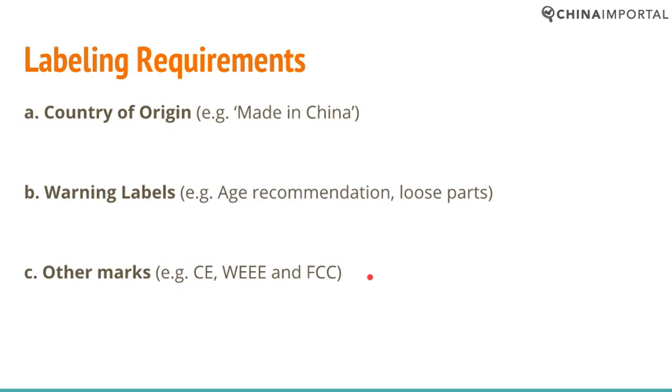As an importer, you have to make the labels. This means you have to create an AI file or a JPEG file and send that ready-made file to the supplier. You should never assume that your supplier understands the regulations in your market, even when it comes to labeling requirements — and even if they do have customers in your market, it doesn't matter, because those customers provide them with ready-made label files and they just print them on.